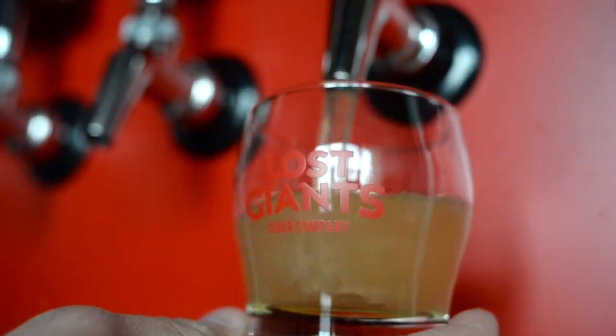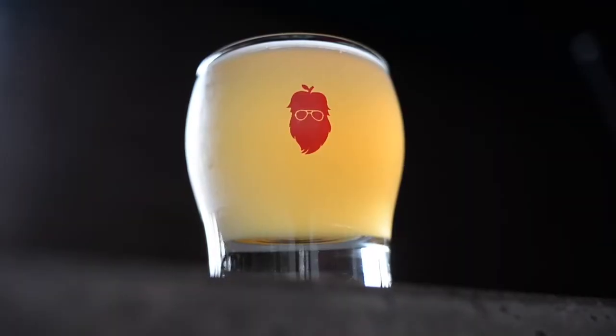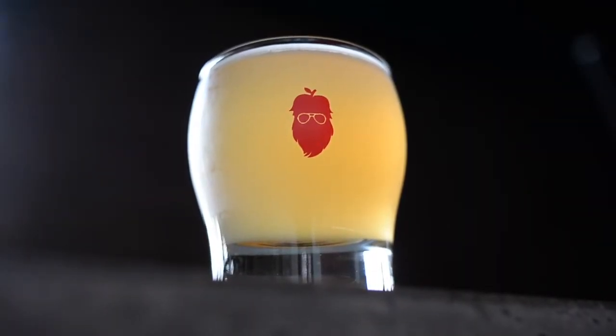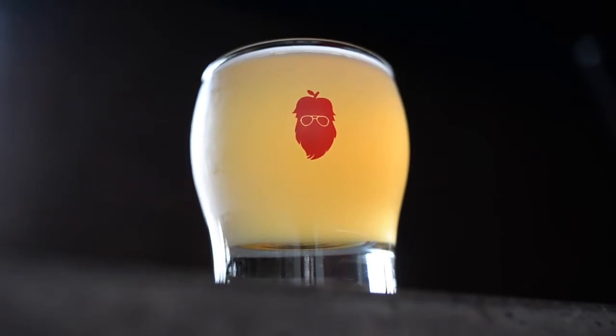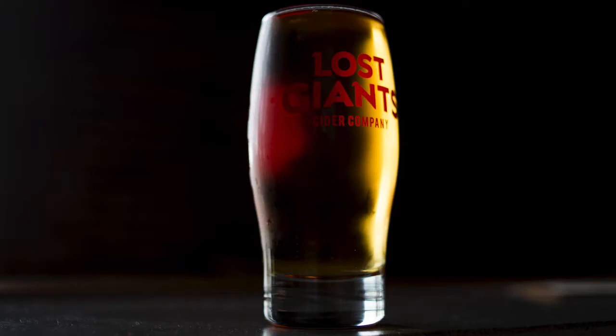We go off of a flavor profile that we're looking for and then source apples that will provide those characteristics. If we're going for a sweet cider, we might use a dessert blend with some cider apples augmented in. If we're going for a really dry cider, we'll use more cider-specific apples with high acidity and low sugars, and ferment all the sugars out so it's dry and crisp at the end.